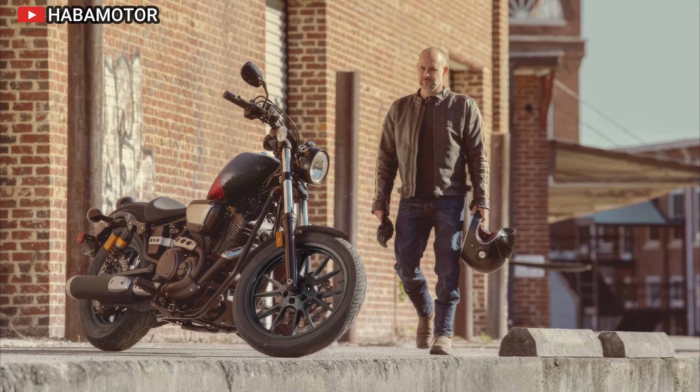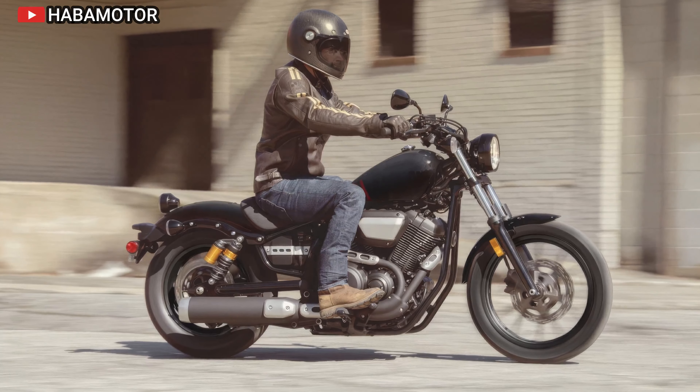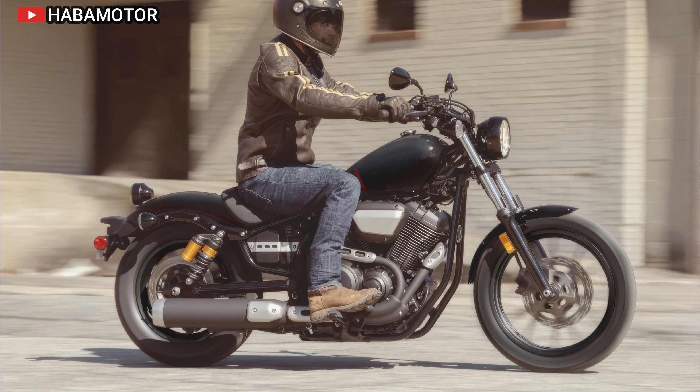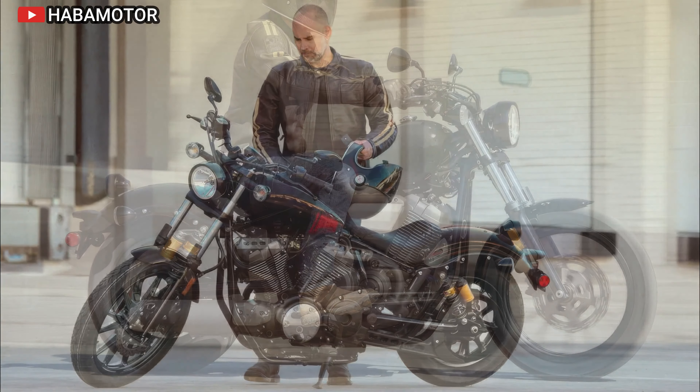The Bolt R-Spec's chassis is built for agility and stability, with a low seat height of 27.2 inches and a short wheelbase that enhances maneuverability. Its advanced suspension includes 41-millimeter front forks and rear piggyback shocks, ensuring comfort and control.